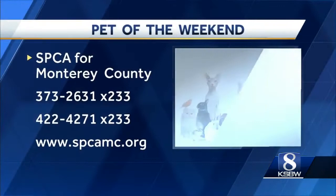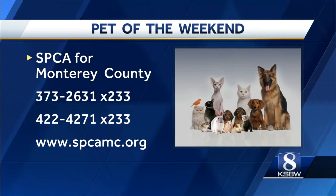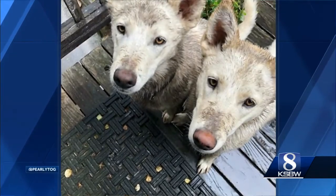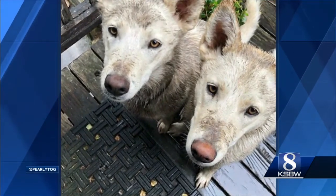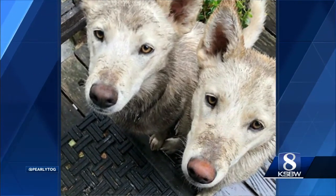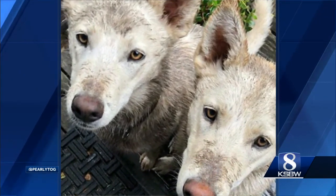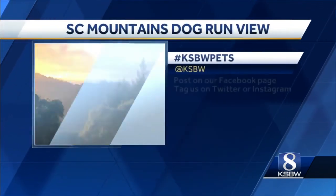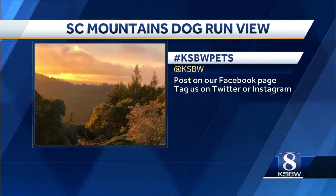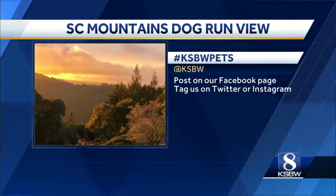If you're interested in adopting Mango and Avocado or want to see pets available for adoption, visit the SPCA website at SPCAmc.org. And if you're already a pet owner and want to show off your dog, cat, or other furry friend, we want to see them! Take some photos and upload them to our Facebook page, or tag us on Twitter or Instagram with the hashtag #KSBWPets. Each week after the pet of the weekend segment, we'll show off some of the best photos you send in here on Action News Weekend Sunrise.